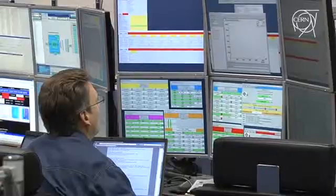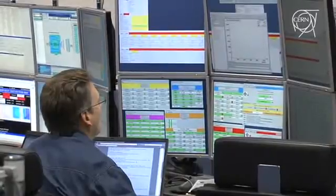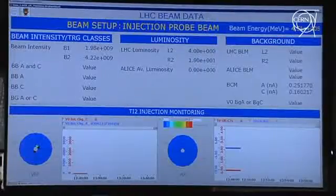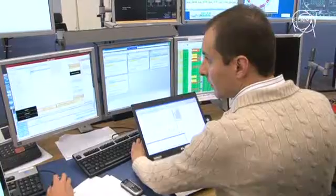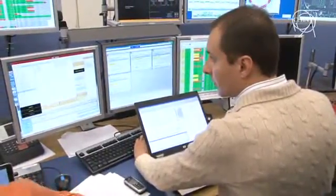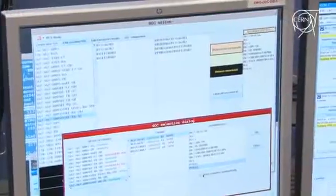Which are the sectors that are still to be commissioned for injection everywhere in the 27 km? At the moment, half of the machine is fully commissioned and the other half we are on a good way to having the circulating beam. The latest sectors to come are sector 3-4 — the one where we had the incident on the 19th of September — and sector 6-7, where we are nevertheless progressing well today. We hope by the 20th or 21st of November to be ready with all the machine for the circulating beam.